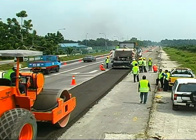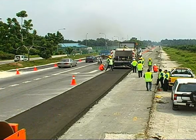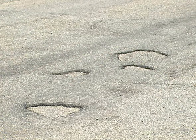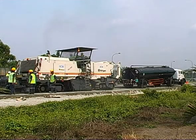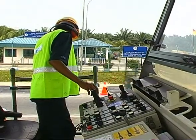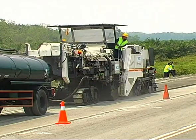A heavily used motorway in Malaysia. The carriageways are damaged and rehabilitation is urgently needed — a job for the 2200CR. The milling drum of the recycler cuts through the damaged surface and the courses beneath it to a depth of up to 25 cm.